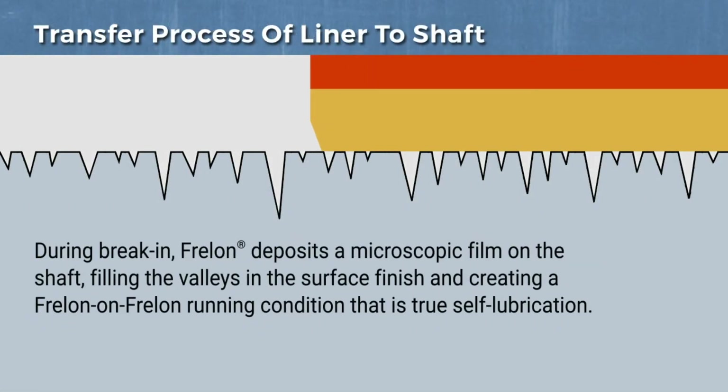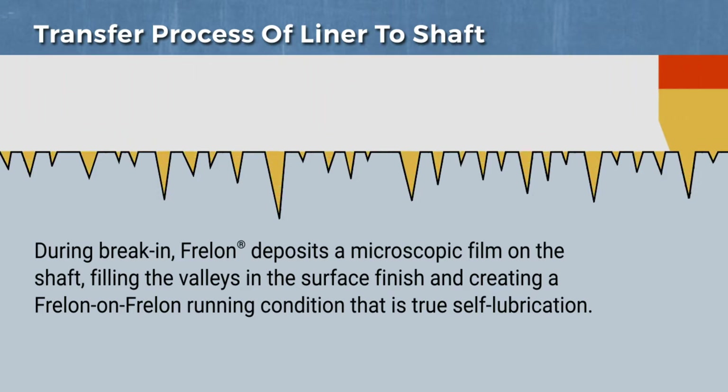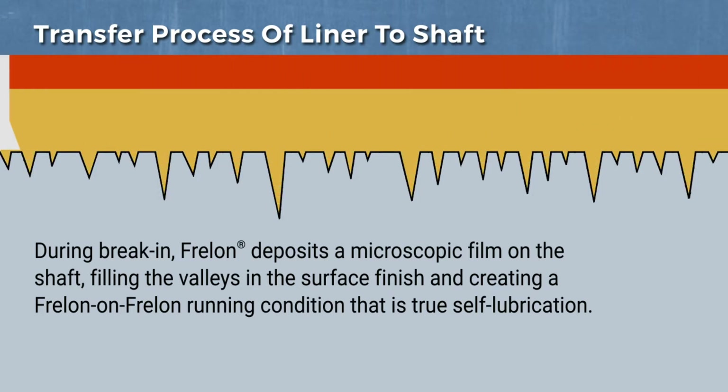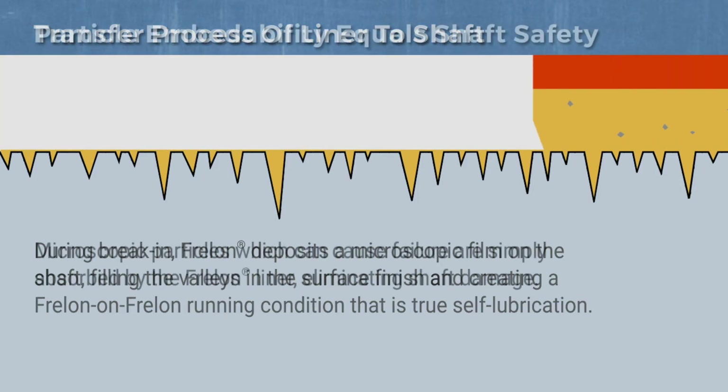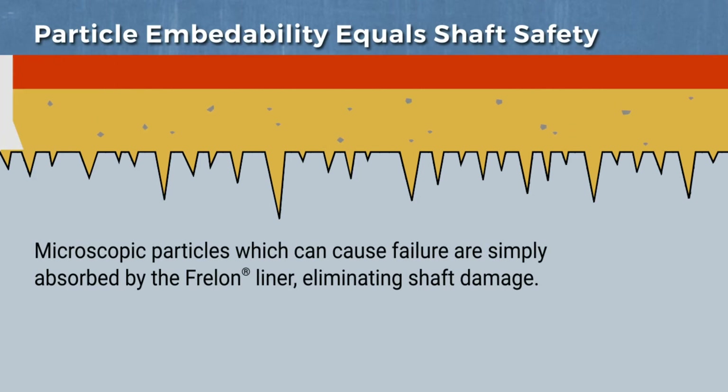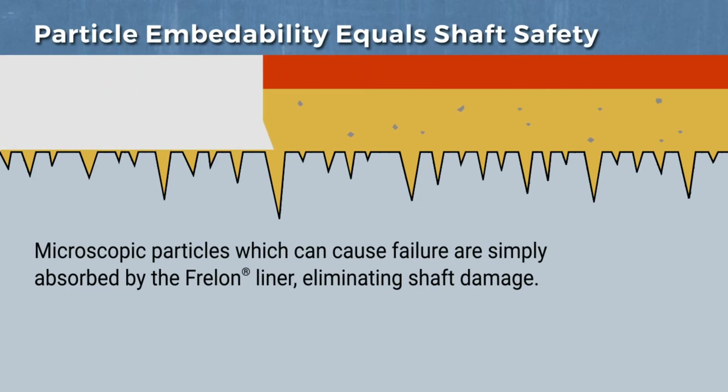During break-in, Freelon deposits a microscopic film on the shaft, filling in the valleys in the surface finish and creating a Freelon-on-Freelon running condition that is true self-lubrication. Microscopic particles which can cause failure are simply absorbed by the Freelon liner, eliminating shaft damage.